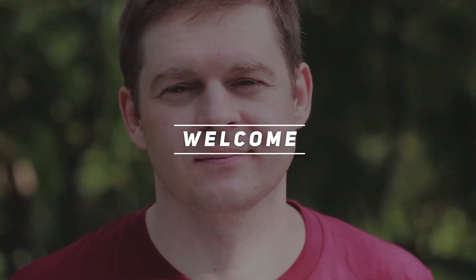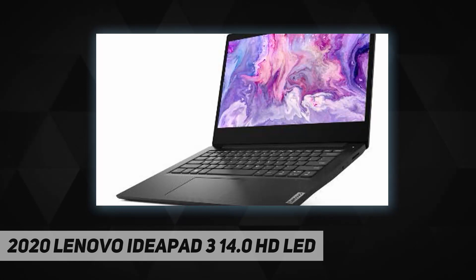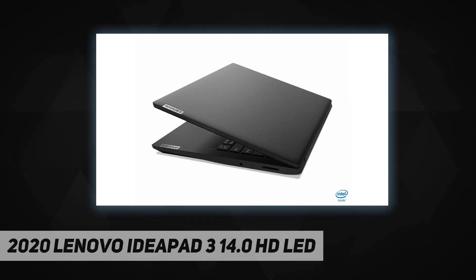Hey, welcome back to my channel. 2020 Lenovo IdeaPad 3, 14.0-inch HD LED backlit anti-glare display. Processor: Intel Pentium Gold 6405U dual-core. Memory: 4 gigabytes onboard 2400 megahertz DDR4 RAM.